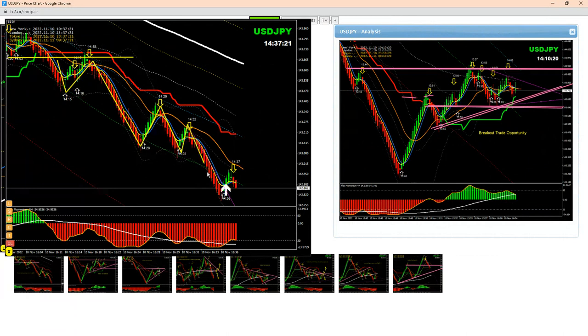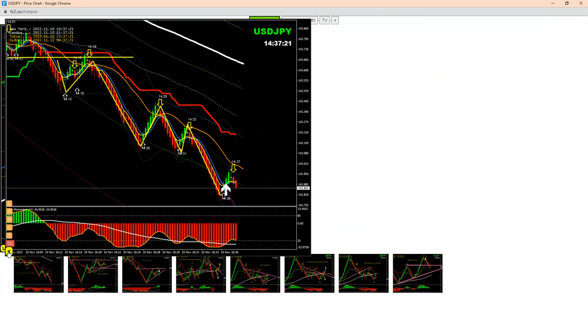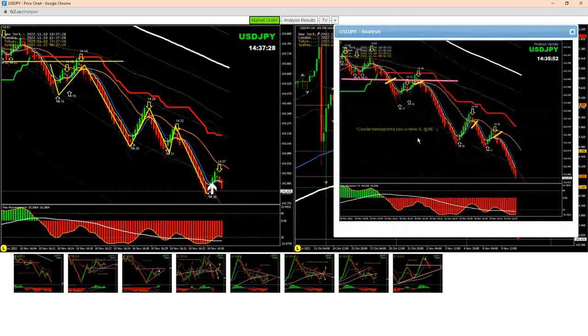All these pullbacks — once the price hits, banking good profit. And that's what I explained to my traders: it's time to enjoy some profit. Consider banking some profit and move your stop loss to break even.